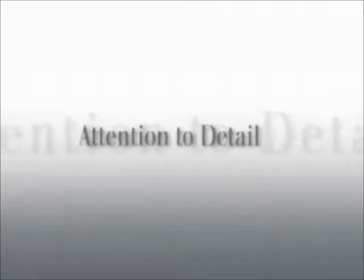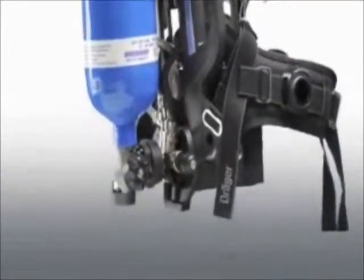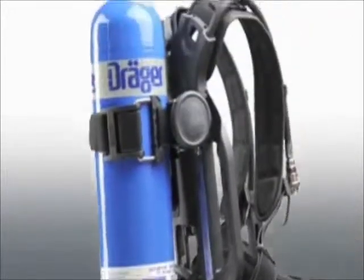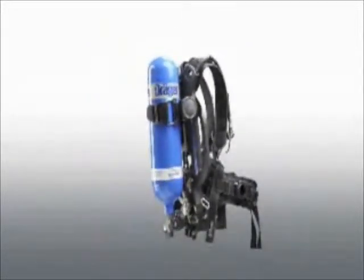Attention to detail: Throughout the Draeger PSS series, safety is key. Therefore, on all Draeger PSS series breathing apparatus, the pneumatic hoses have been integrated in channels within the backplates, reducing snagging risks in already challenging environments and improving user safety.